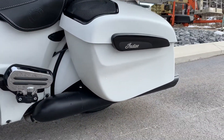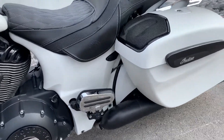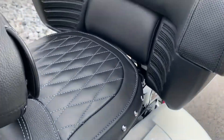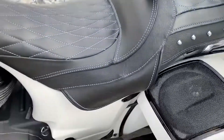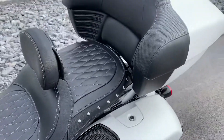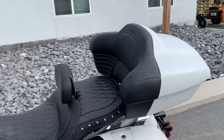Stage one exhaust, stage one intake, radio upgrades — we've got speakers, side bags, passenger floorboards. And obviously the trunk is a very expensive upgrade as well.